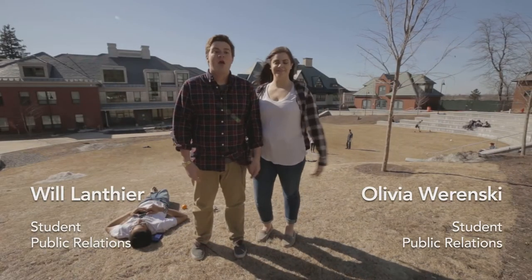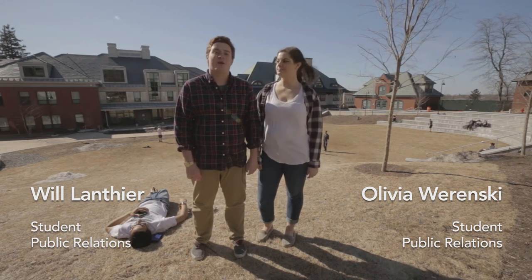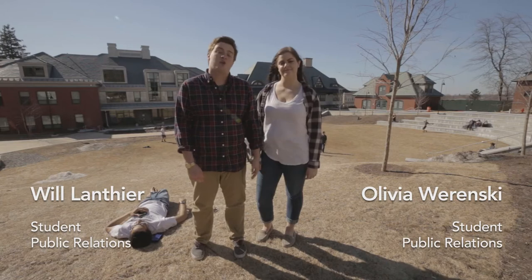Hey guys, I'm Will. And I'm Liv. We're both student public relations writers at Champlain College. We're here today to give you a special insight on what res hall life is all about on campus.